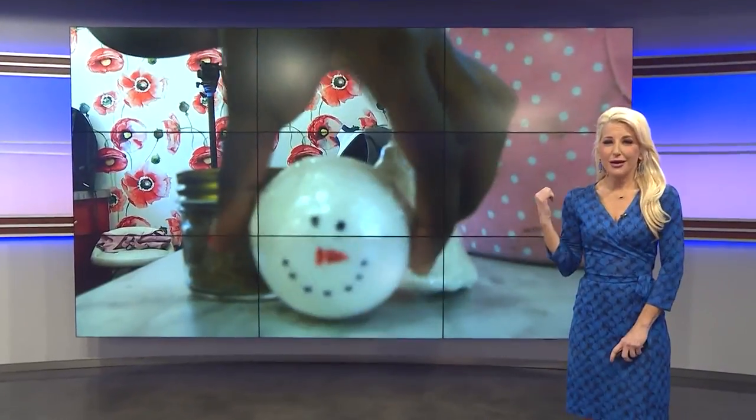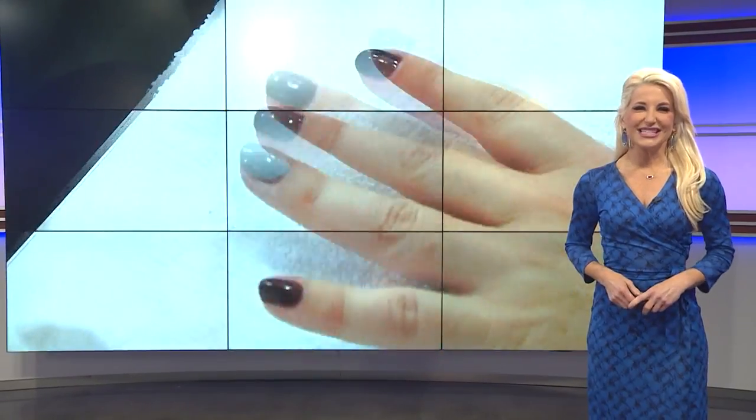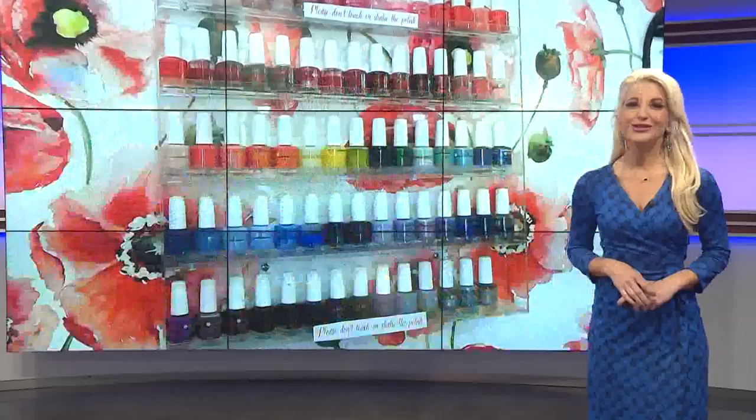Well, we've seen restaurants on wheels, dog groomers on wheels, and how about a nail salon on wheels? I already like this idea. Well, KENS 5's Natasya Henry tells us how you can get your polish and pamper without leaving your driveway.